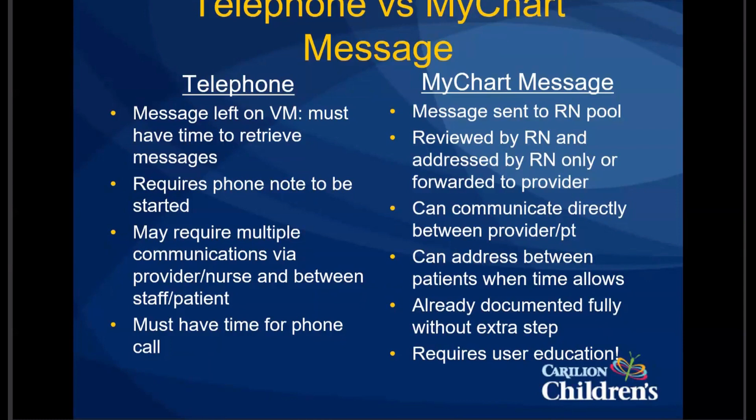They can do other things. The big thing is that there's documentation already started — it's there, it's part of the medical record, and it's able to be reviewed by us as well as the patients. It is key to educate your patients on when and how to use the MyChart messaging.